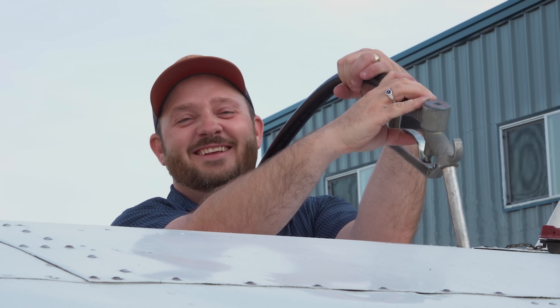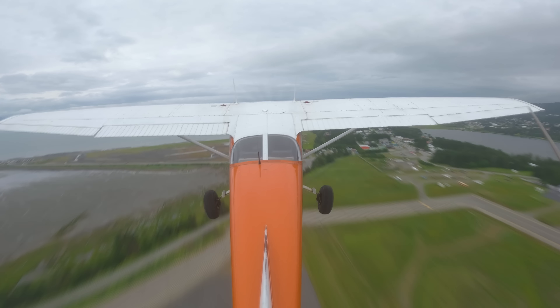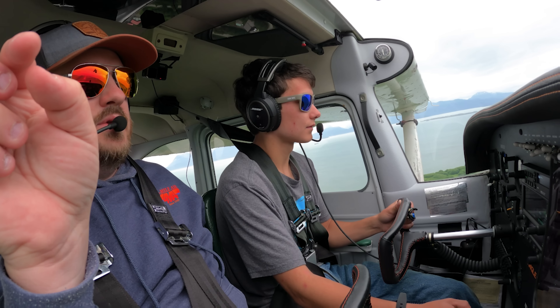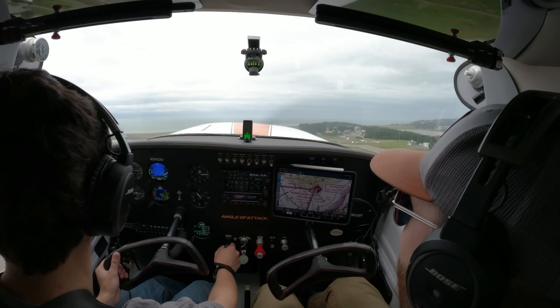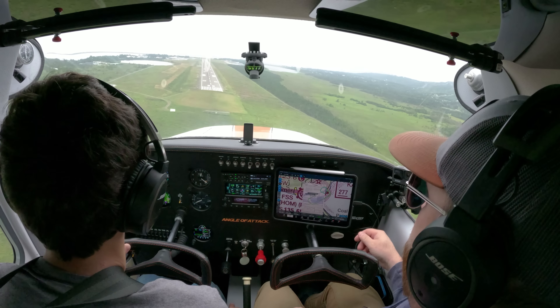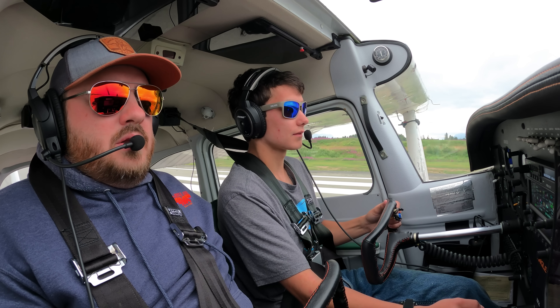Hello aviators, my name is Chris Palmer. I am a master CFI here at my flight school in Homer, Alaska, called Angle of Attack, and you're here on the Angle of Attack flight training channel on YouTube. We have an interesting opportunity today — I have a student I've been working with, his name is Bergen. We go out on a day where the weather just isn't that great in terms of the wind, and he gets some really incredible crosswind and rough air practice. Then we experiment with the airplane a little bit in different flap settings. Let's roll the intro and I'll tell you more about it on the other side.